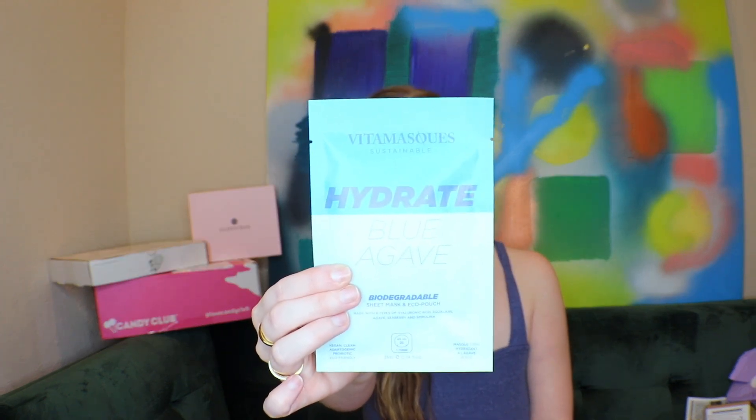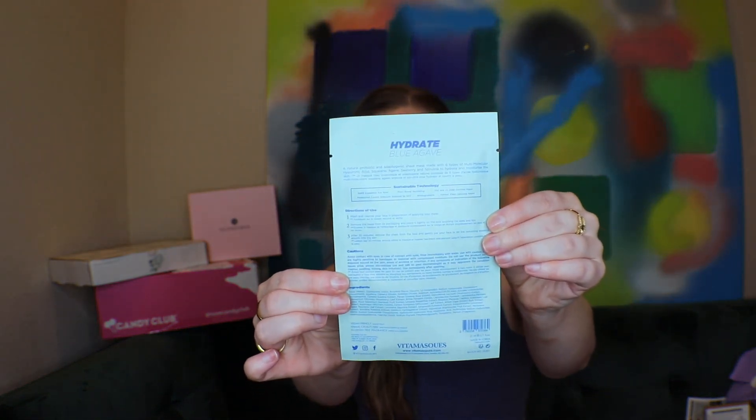First item is the Vitamask sustainable hydrate blue agave biodegradable sheet mask in an eco pouch. I love that it's biodegradable — I haven't seen that before. It's made with six types of hyaluronic acid, squalene, agave, seaberry, and spirulina. Vegan, clean, adaptogenic, probiotic, and eco-friendly — sustainable technology. I'm excited to try this.